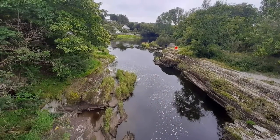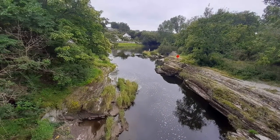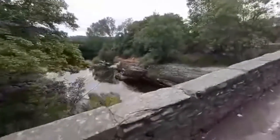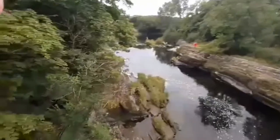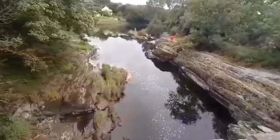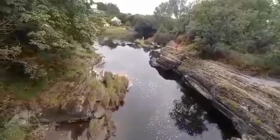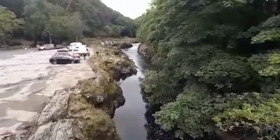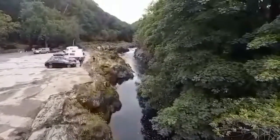So what we'll do is we'll go around the other side and have a look at the Falls. Now we are on top of the river, so down there is where we were before. And if we look over this way you can see the Falls.